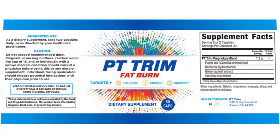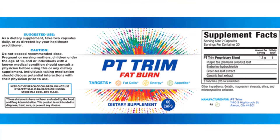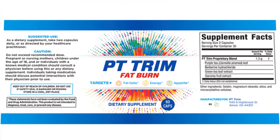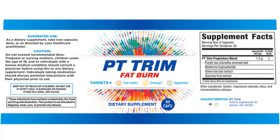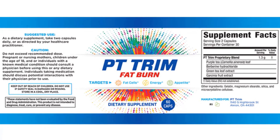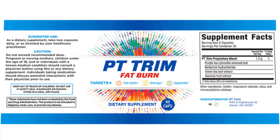Now let's move to the cons of this supplement. PT Trim Fat Burn does not encourage use of the formula by anyone under the age of 18 years, pregnant and breastfeeding women, individuals who are prone to any allergies, or individuals who are under certain medication or suspected to have a medical condition.